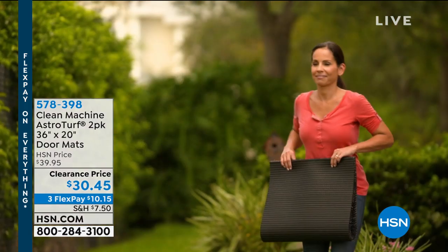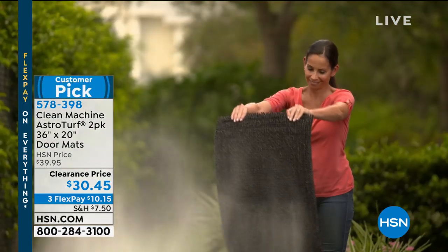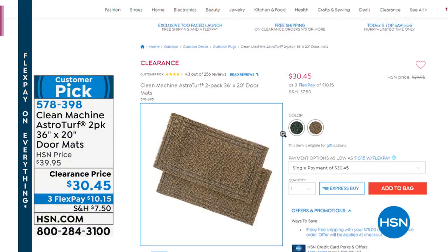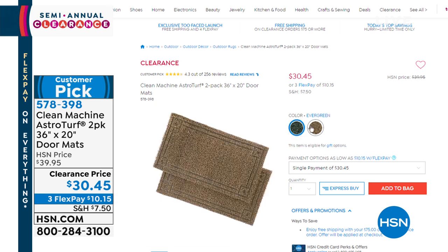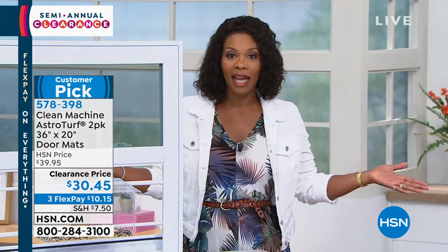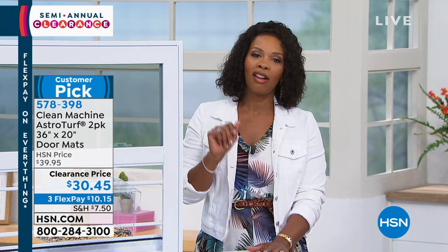What you're seeing right there is the Clean Machine AstroTurf doormats, and you're getting two of them — maybe one for the front door, one for the back door or the garage. They hold up to five pounds worth of dirt and sand, but you don't even see them. These really and truly get the bottom of your shoes clean. Doormats are not just to say welcome — they're really to do a job by keeping your floors clean. They're customer picks, and you're getting two of them at a great clearance price.